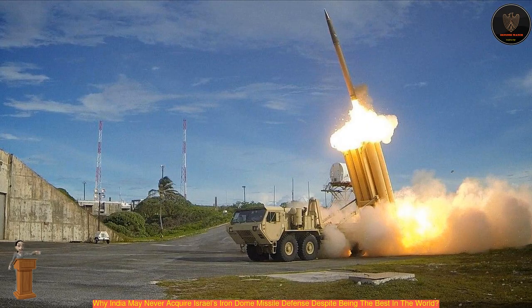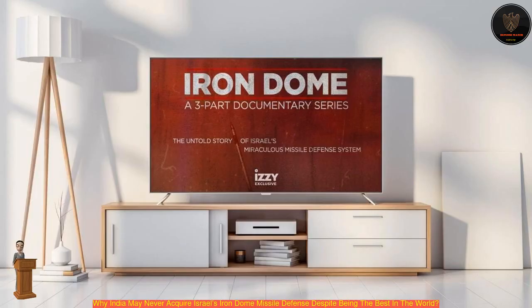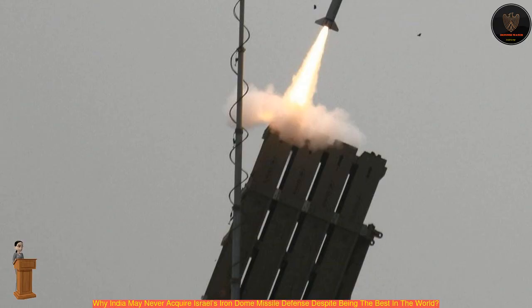Israel has shipped the second of the two Iron Dome missile defense systems to the U.S. Army last week, which the latter will use to protect its troops from ballistic and airborne threats during their missions.